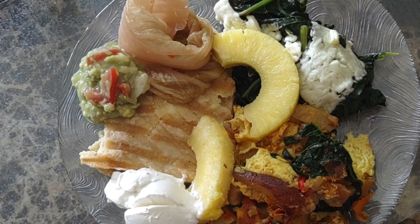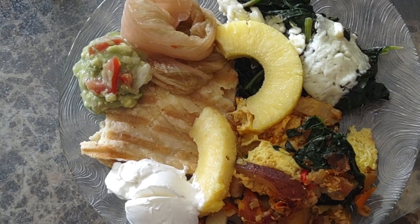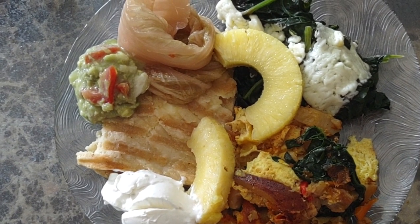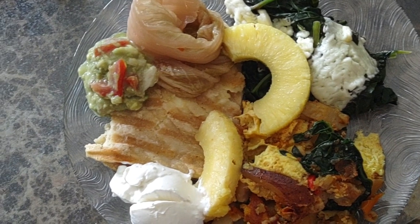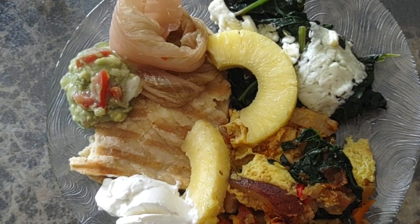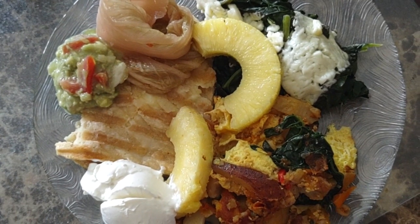Here is the breakfast of my Salvadorian tortilla made of cornmeal. You can see that I have guacamole — the green stuff with the red in it — which is tomatoes.